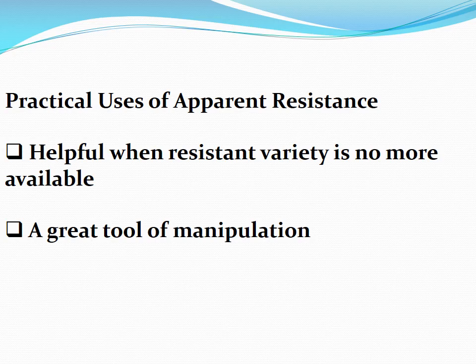I initially told you to always go for true resistance and never compromise on apparent resistance, because apparent resistance will sooner or later break. But sometimes apparent resistance has practical applications. We all know it takes five to six years to develop a resistant variety. If we don't have any resistant variety of a crop, do we stop growing? No. At this point we can use our knowledge about apparent resistance and apply it in field conditions. For example, Ralstonia attacks when the temperature is high and humidity or water is low.